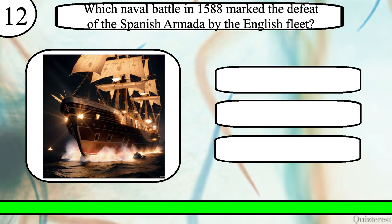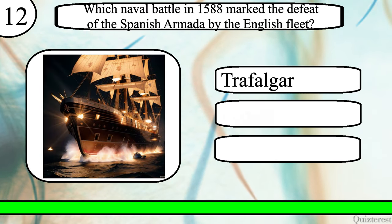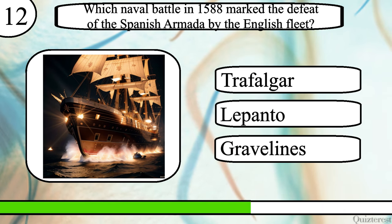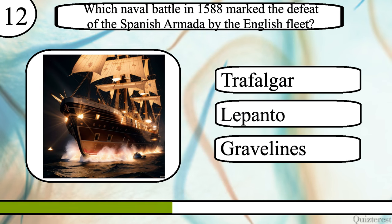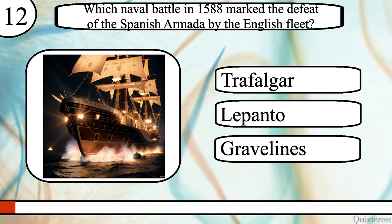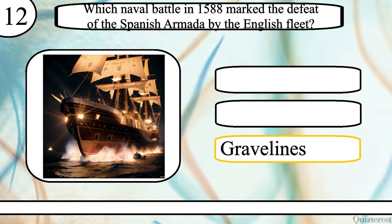Question 12. Which naval battle in 1588 marked the defeat of the Spanish Armada by the English fleet? The Battle of Trafalgar, Lepanto, or Gravelines? The correct answer is the Battle of Gravelines.